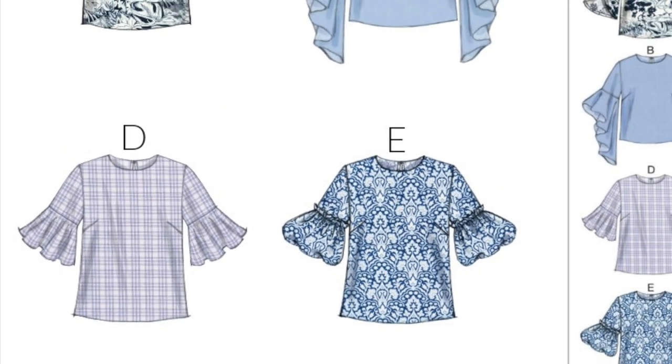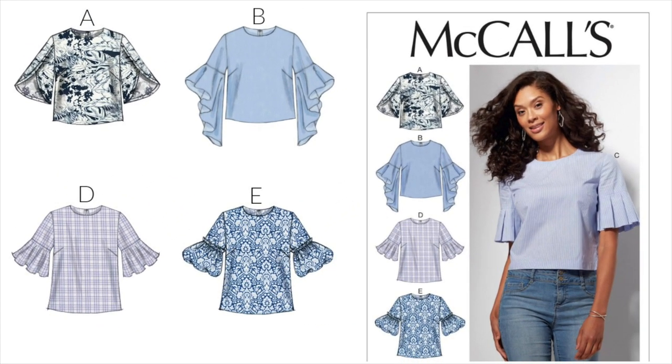The key to making View D, and therefore B, is finding a fabric with a beautiful drape. C and E can hold up to a little bit more structure, like cotton. And A requires something really lightweight to make sure your arms don't look like they have dog cone collars on them.